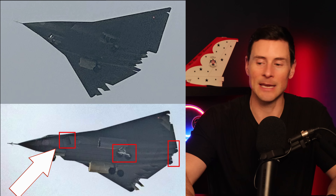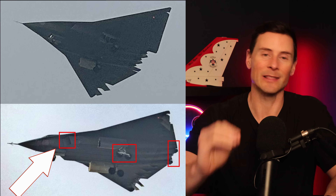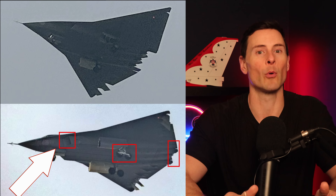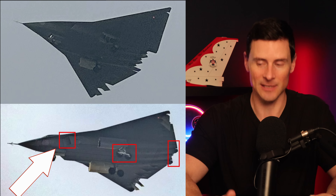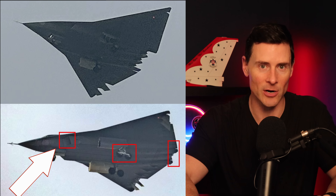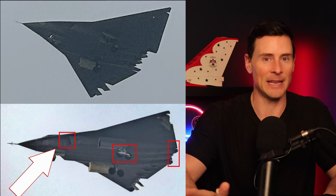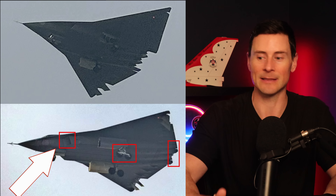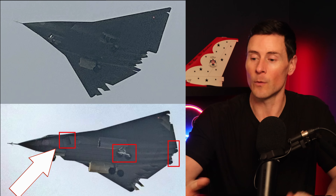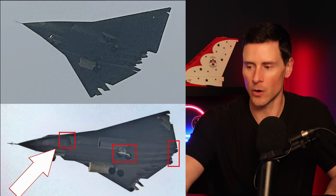Looking at the intakes on the first prototype, they're kind of square and boxy — they just don't look like they'll be good for stealth. So likely their focus for that prototype wasn't stealth. Their focus was: let's get this thing airborne, start testing the avionics, make sure the weapon systems work, and make sure it integrates with other aircraft. That type of intake is going to bounce radar waves back — it stands out almost like a MiG-25 with those square intakes. Definitely older technology.